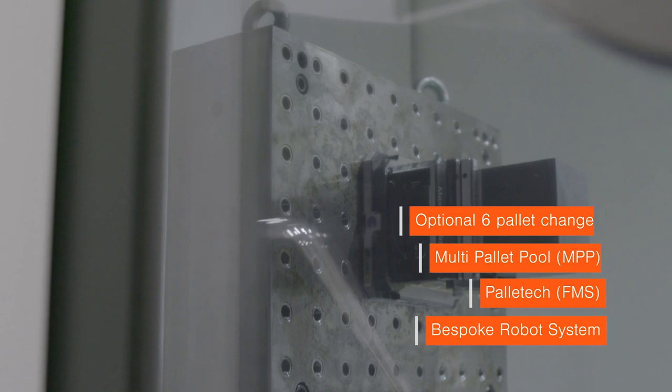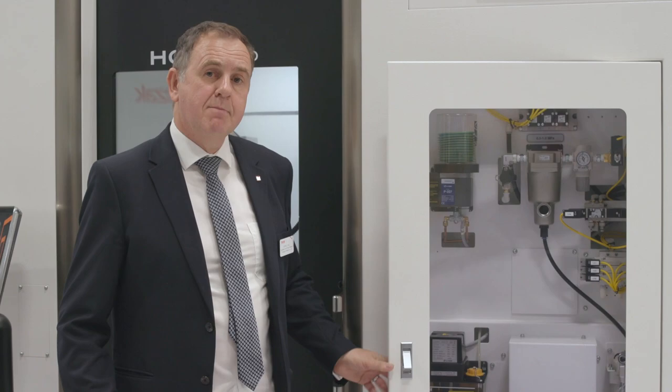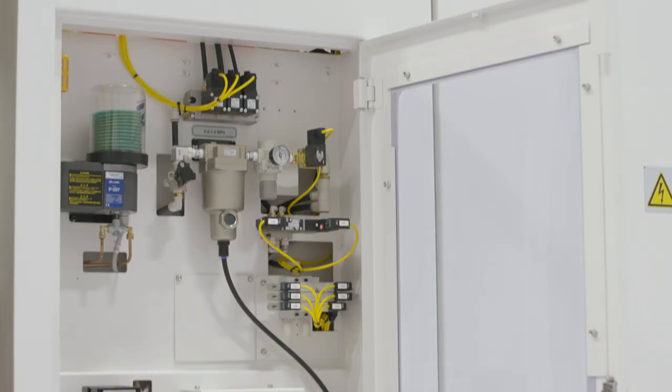The workload of the operator is reduced by conveniently placing the maintenance area next to the CNC. This all helps to minimise downtime.